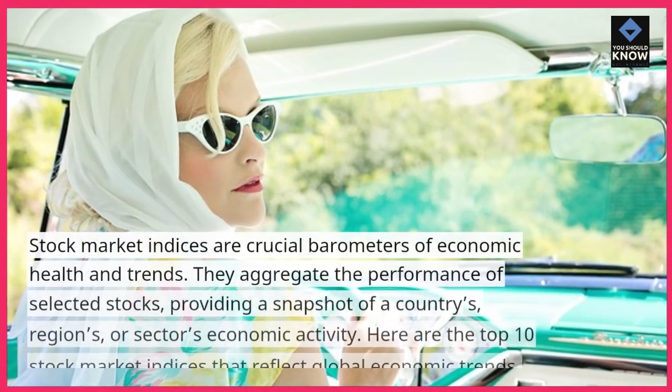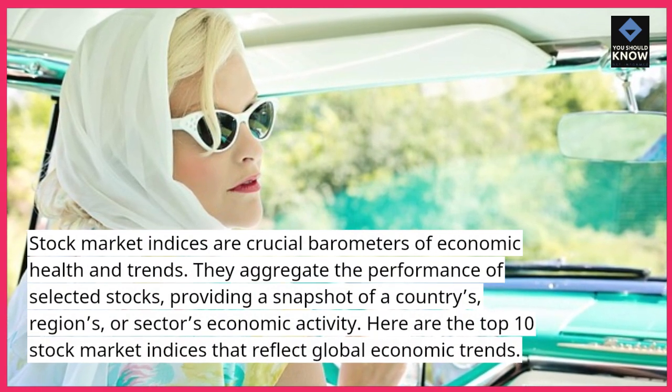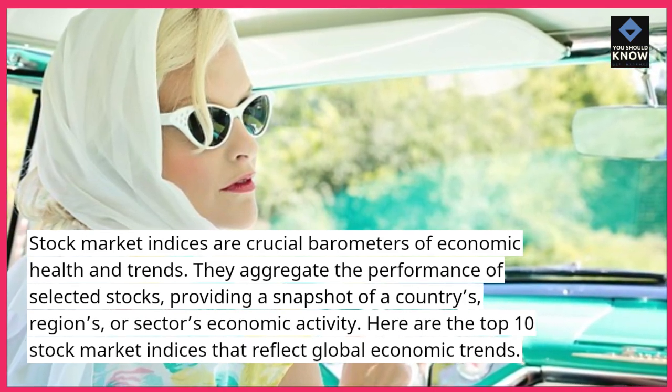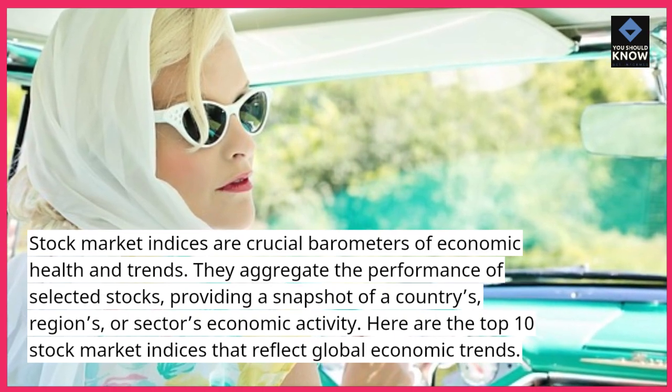Stock market indices are crucial barometers of economic health and trends. They aggregate the performance of selected stocks, providing a snapshot of a country's, region's, or sector's economic activity. Here are the top 10 stock market indices that reflect global economic trends.